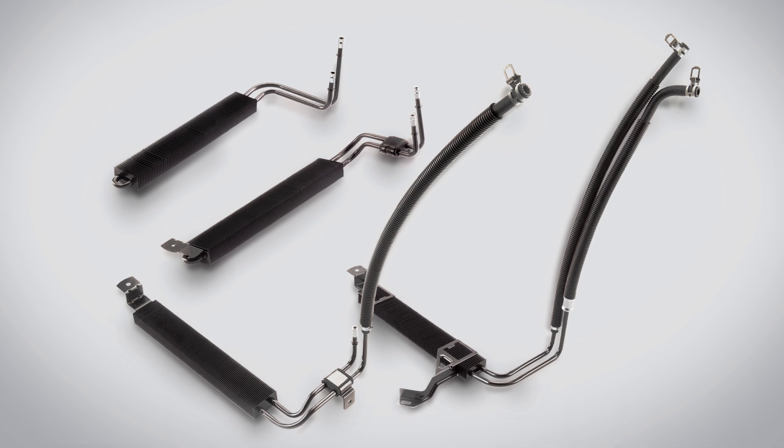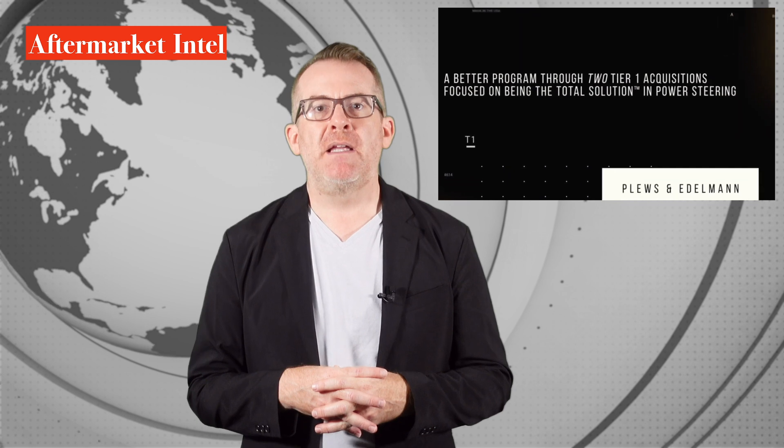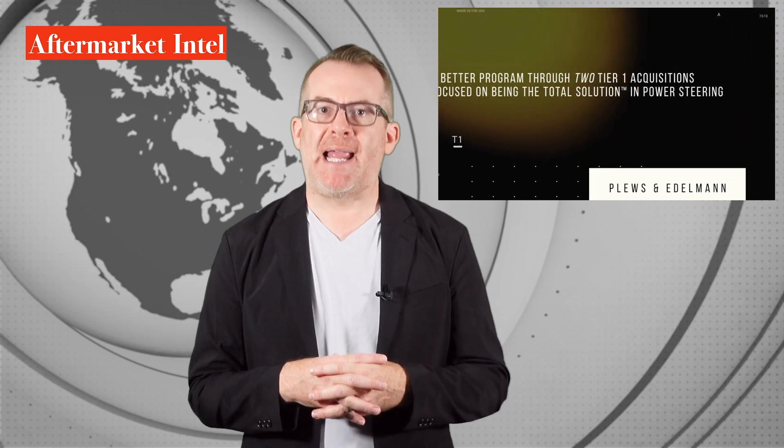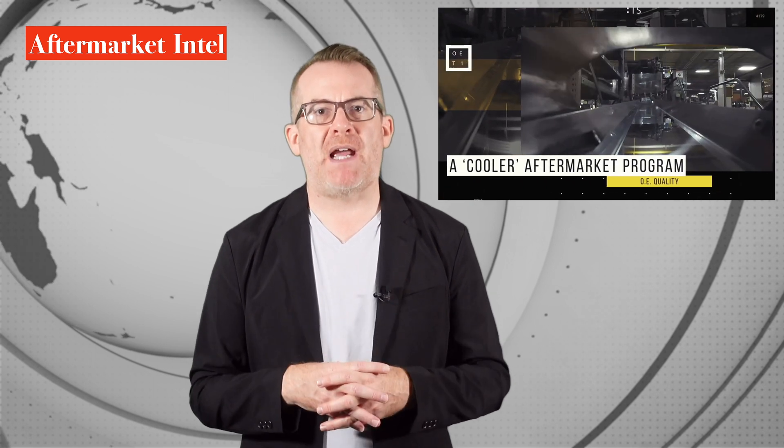It's a totally new parts program featuring direct fit, exact replacement power steering coolers that are built in the USA, using OE spec design and technology. The Edelman Elite power steering cooler line combines three generations of OE manufacturing.